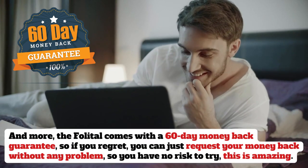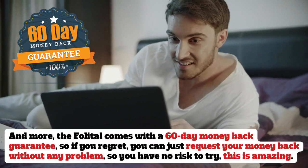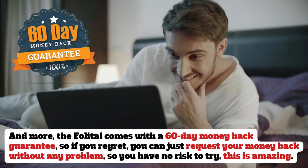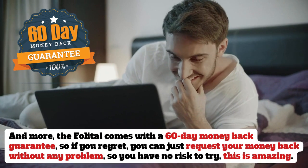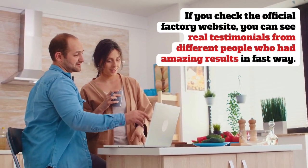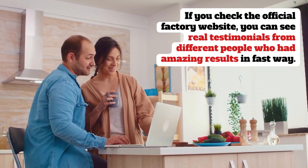And more, the Folletil comes with a 60-day money back guarantee. So if you regret, you can just request your money back without any problem, so you have no risk to try — this is amazing. If you check the official factory website, you can see real testimonials from different people who had amazing results fast.